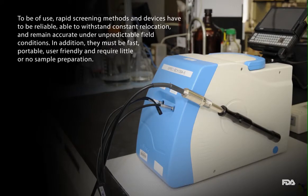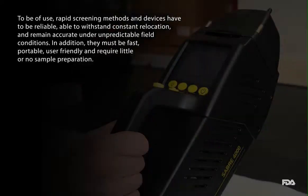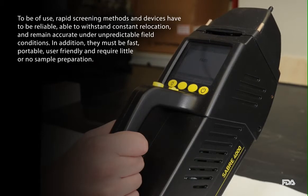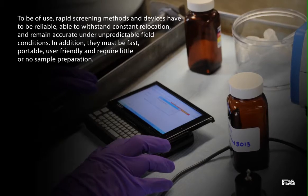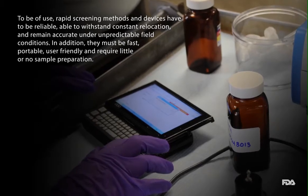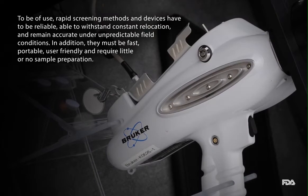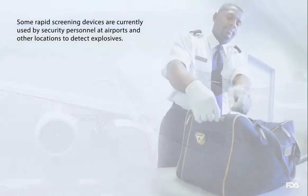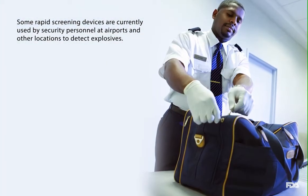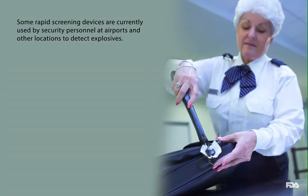To be of use, rapid screening methods and devices have to be reliable, able to withstand constant relocation, and remain accurate under unpredictable field conditions. In addition, they must be fast, portable, user-friendly, and require little or no sample preparation. Some rapid screening devices are currently used by security personnel at airports and other locations to detect explosives.